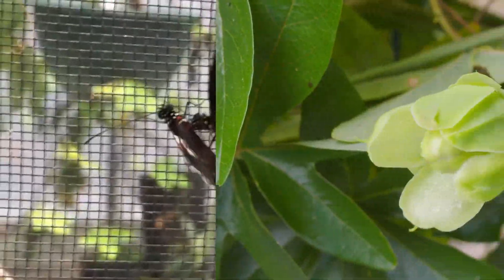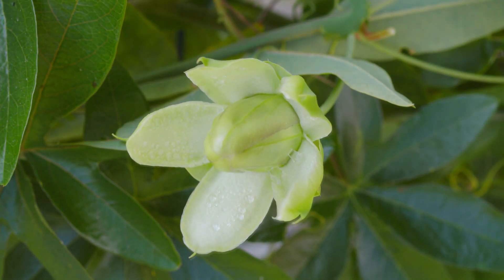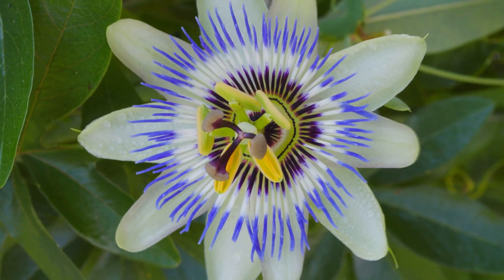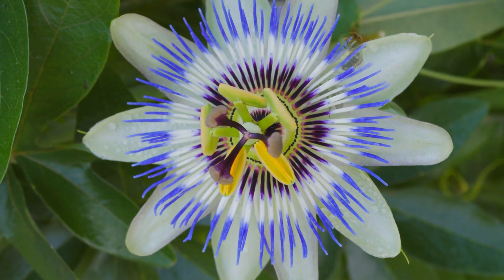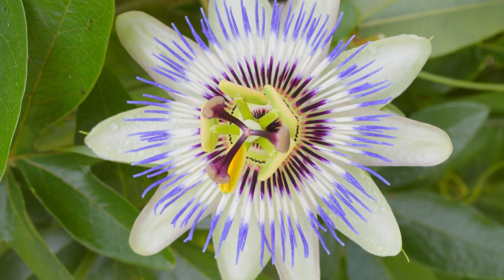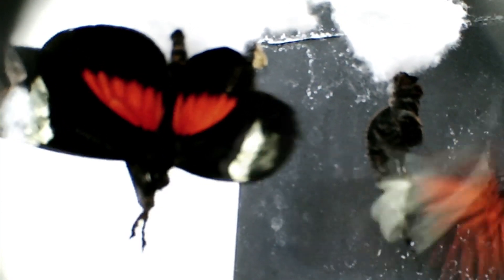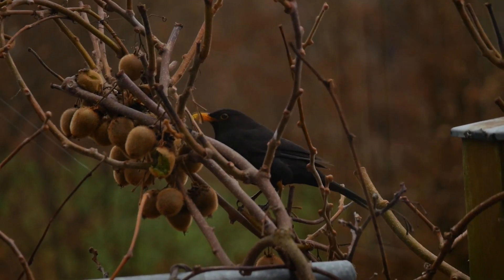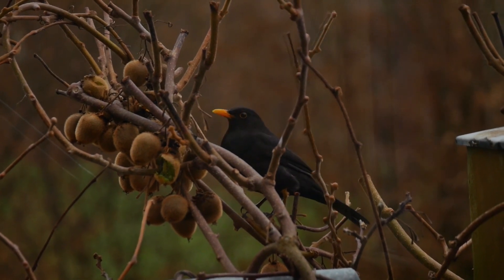As larvae, also known as caterpillars, these insects eat plant material from passionflower species. It's this toxic diet that in turn makes the caterpillars themselves toxic to eat, and this trait remains with them for life. Adult postman butterflies have bright red stripes on their wings to warn predators they taste terrible. For this reason, these invertebrates have few natural predators.